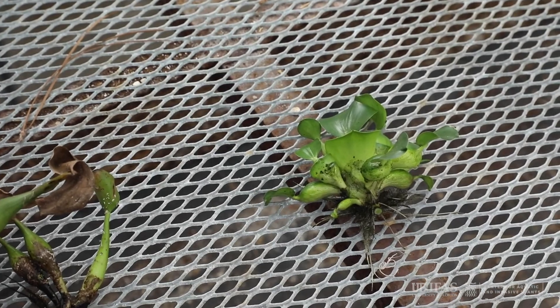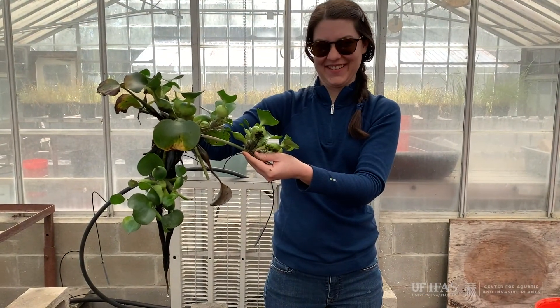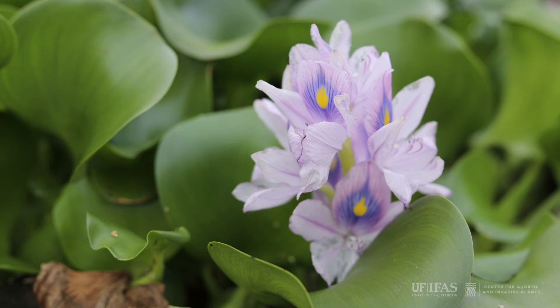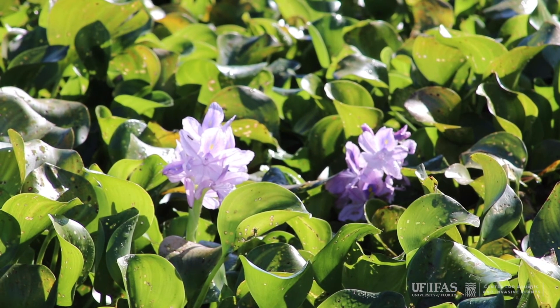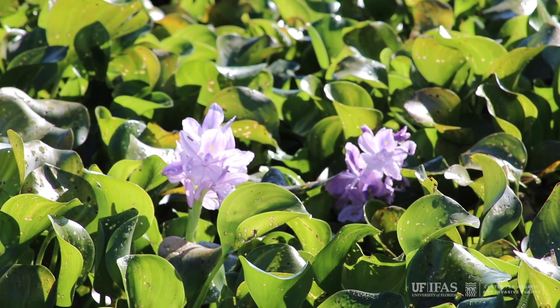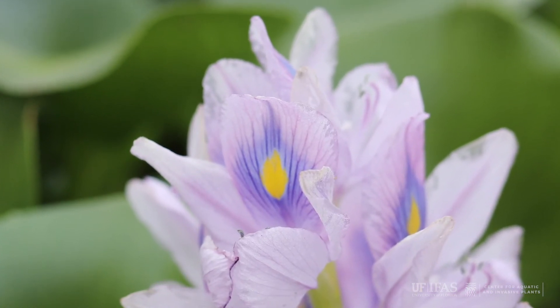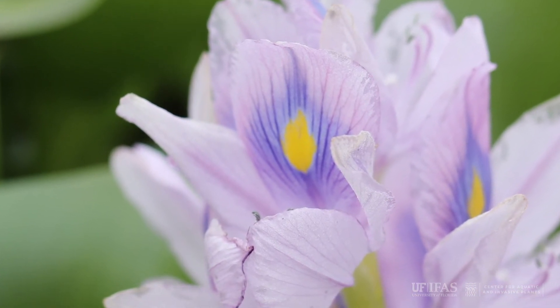Water hyacinths have multiple, or 8 to 15, showy lavender flowers arranged in a spike that can reach up to 12 inches long. The uppermost petal on each flower is somewhat larger with a bright yellow patch with a dark purplish-blue border.